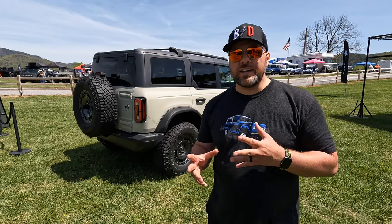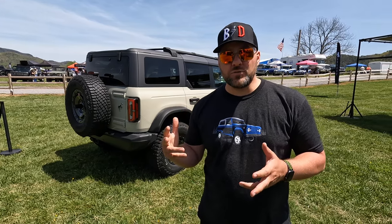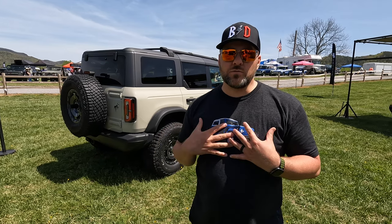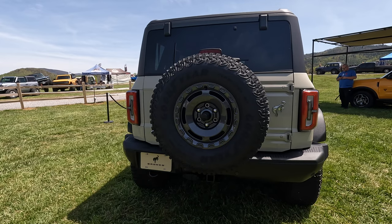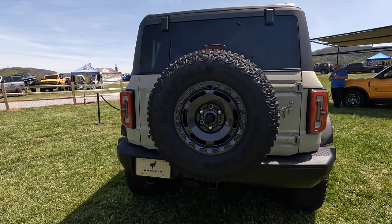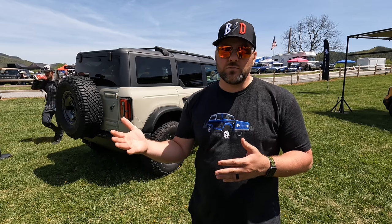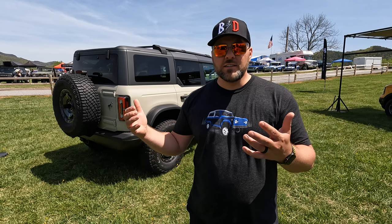One of the downsides is this only comes in a 2.3-liter instead of the 2.7 — it's not an option. And it only comes with a 10-speed automatic, which I love, but a lot of people would want this in a manual if they're getting the 2.3. It's a 2.3 and it's an automatic. They may change that for late 2022 availability or even a 2023 model, but as of the time of it being released, that's what you get.